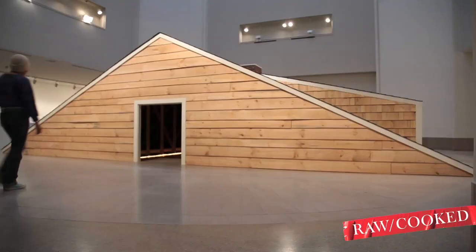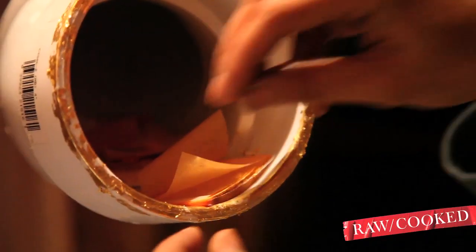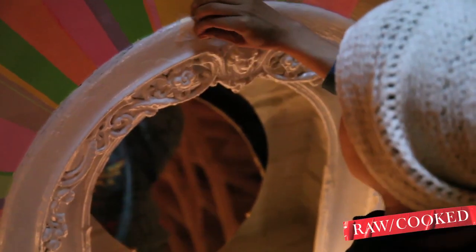When people come to the Eastern Oracle, they can climb on top of the rooftop or they can go underneath. Underneath, they'll find the actual shrine — the oracle itself — where you can take a piece of gold leaf that's offered and press it to the oracle in exchange for a wish or a prayer.